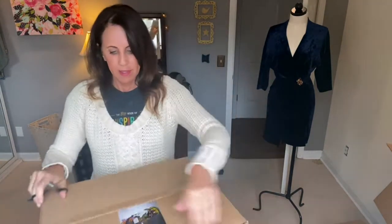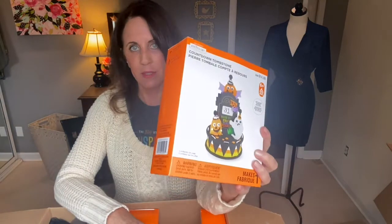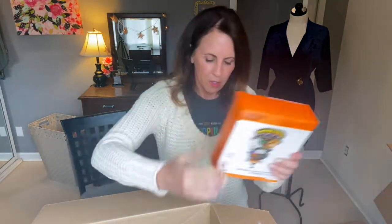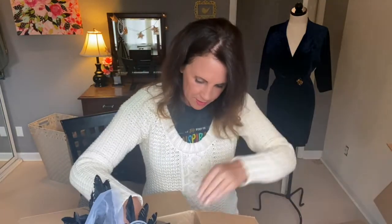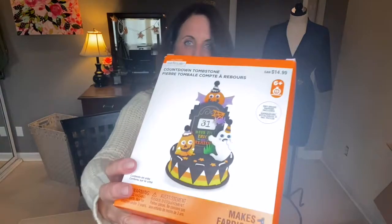One more box — the last box, I promise. Eight boxes! Next time I'll probably do it in two different videos. I see more tutus, so we've probably already seen a lot of this. I have these countdown calendars again at $9.99 a piece US. Let me count: one, two, three, four, five, six, seven, eight, nine, ten — I have ten more of those countdown calendars.